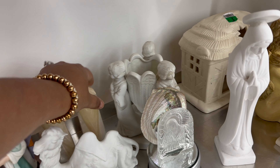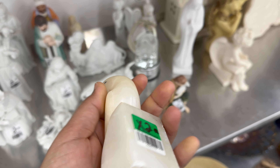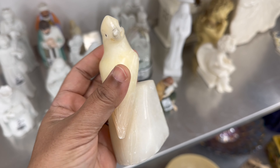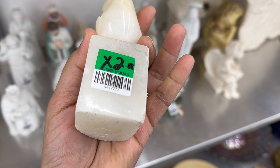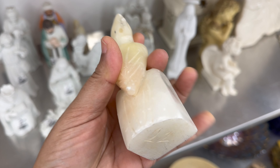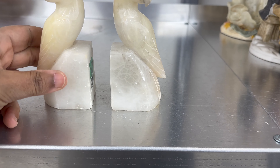Look at these little cutie birds back here. I thought that this was onyx or alabaster, but it seemed to be some sort of resin. And it did have some chipping around the face, but they were really so adorable. If this was made of quality materials, this would have been a great find.